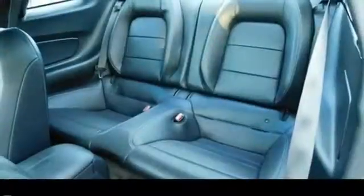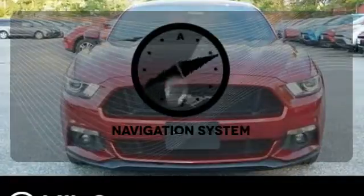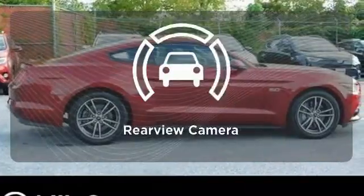Inside this consummate American pony car, you'll find cruise control, multiple airbags and a multi-function steering wheel. Never feel lost again with the navigation system. The heated seats keep you comfortable no matter how cold it is. See objects previously out of sight with the rear view camera.